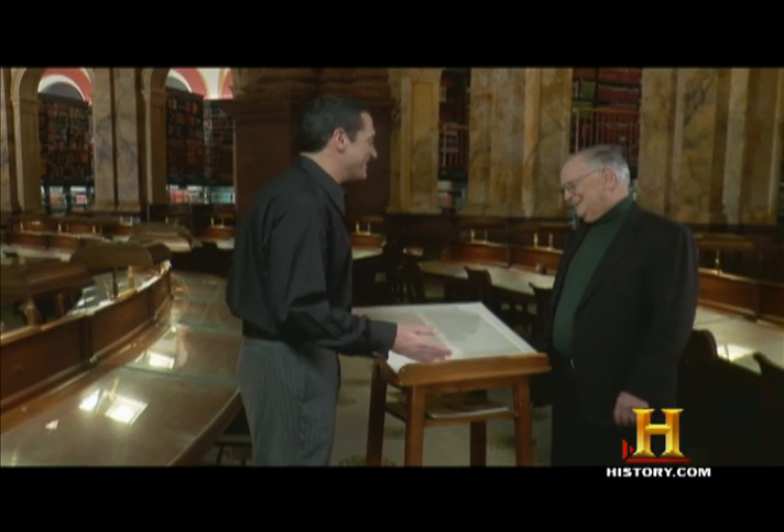How many words? Some say 273, depending on which draft you're addressing. It's remarkable — the words still ring. It has always been in the hearts of the American people.